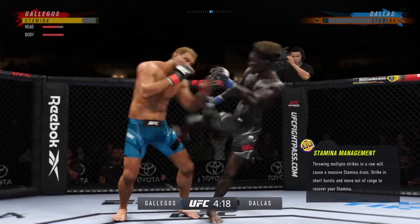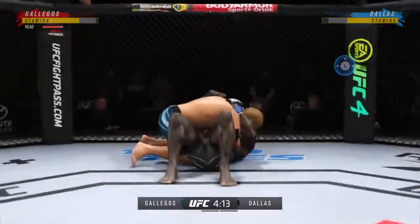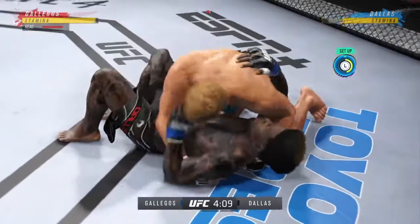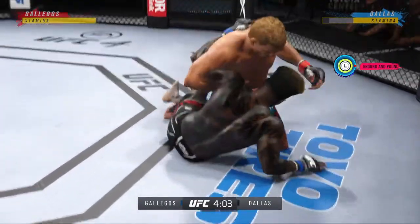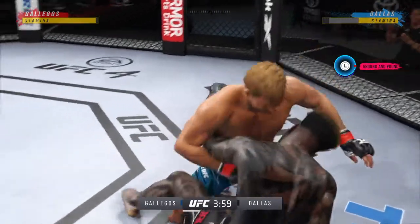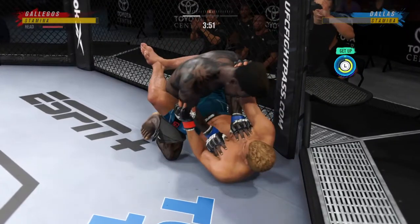Perhaps a sign of things to come as he lands a kick there. Nice kick. Strong bottom work here, staying busy. Closed guard. And he is back up to his feet.